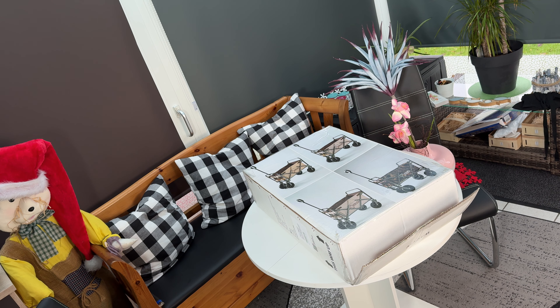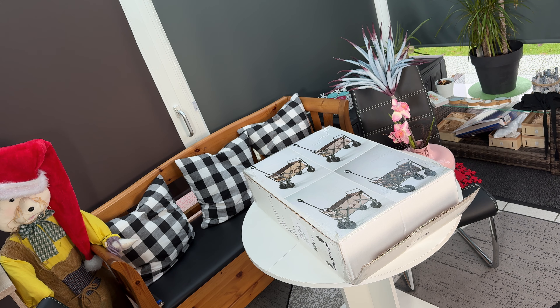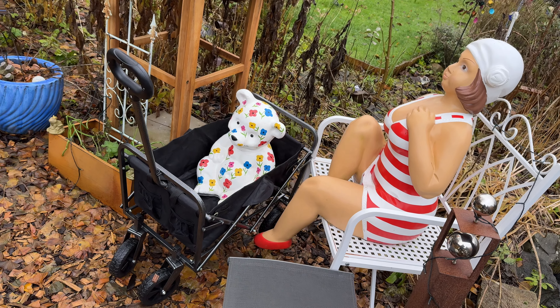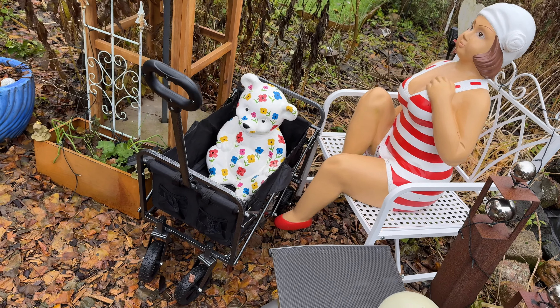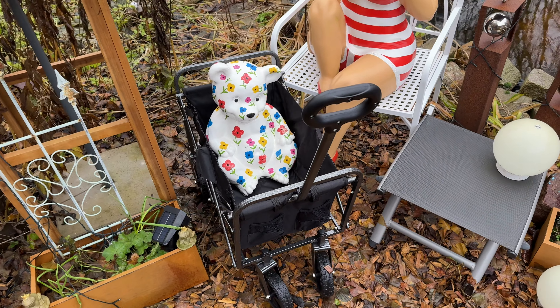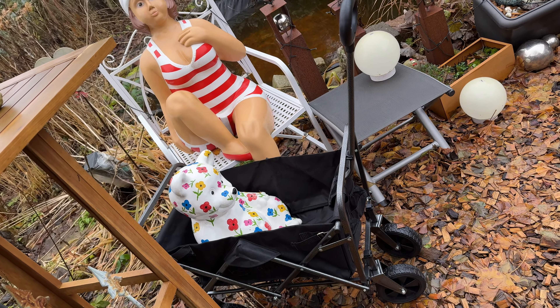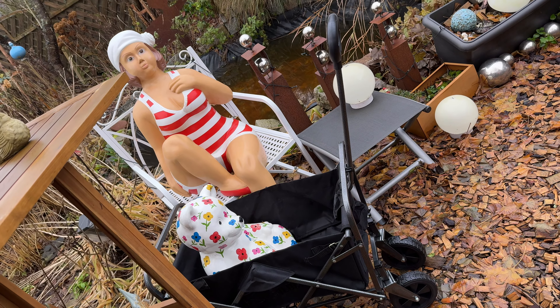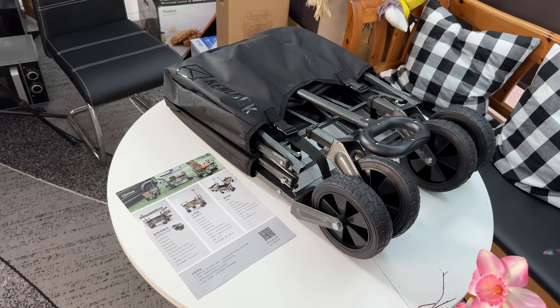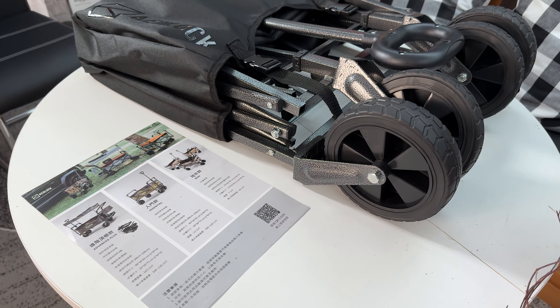Hello! Today I'm going to show you an awesome unboxing video. Let me introduce the Canlock portable mini wagon cart. It's a heavy duty collapsible folding outdoor utility wagon with swivel wheels, for gardening, grocery shopping, camping, and of course to have fun with the kids.